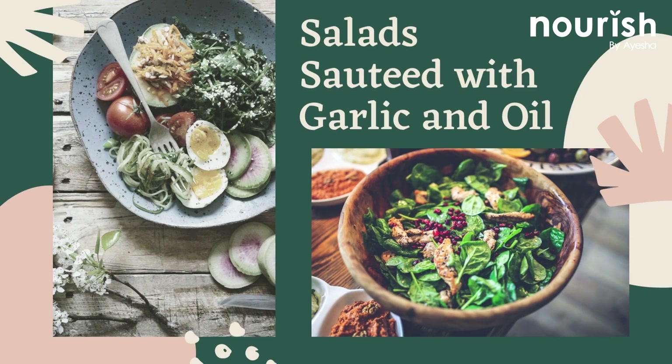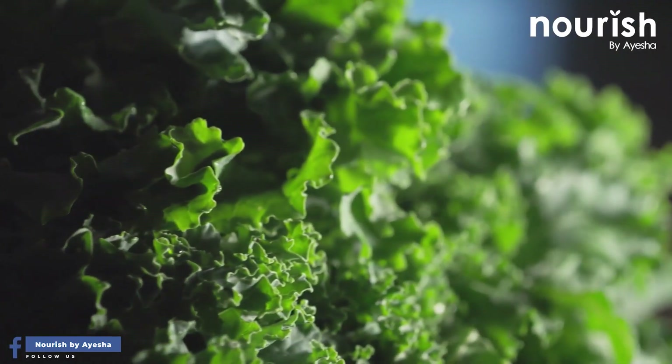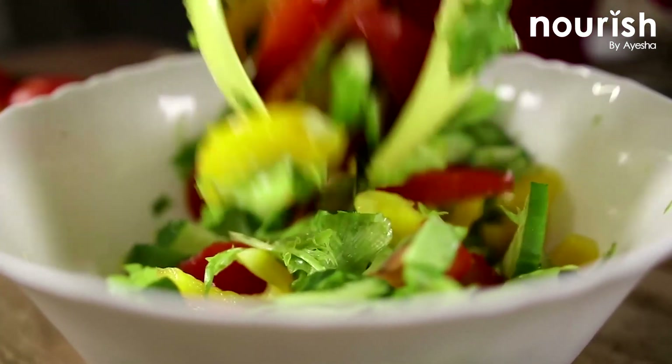Salads, sautéed with garlic and oils — kale's bitter taste and tough texture are hard for many to swallow. However, it's one of the most nutrient-dense greens available. For an easy side dish, sauté a bunch of chopped kale and other